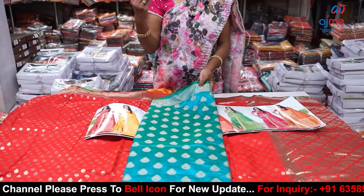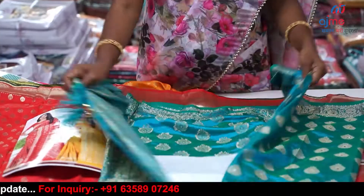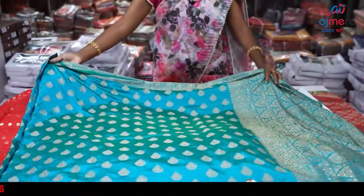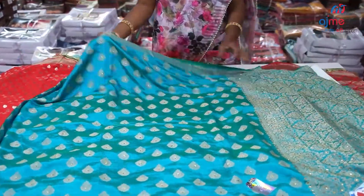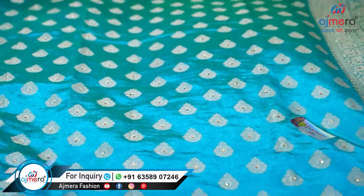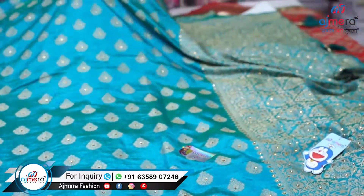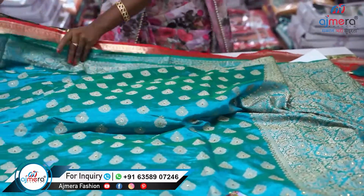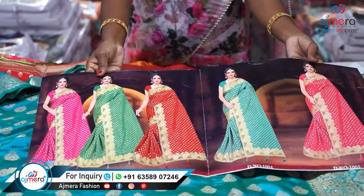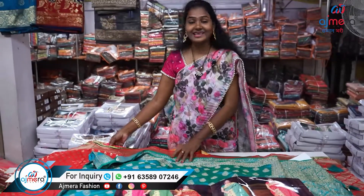This is Banarasi — we have soft silk. Banarasi is a little stiff fabric, but we have a little soft fabric. There is a lot of falling material here — it is easy to wear. There is a lot of comfort. You can wear it all day. This is also beautiful. There are 5 colors here. We also have 5 colors. There is also a single color here.